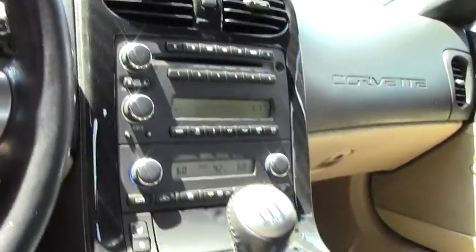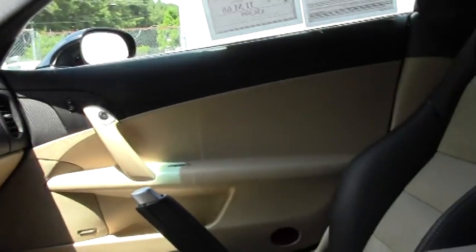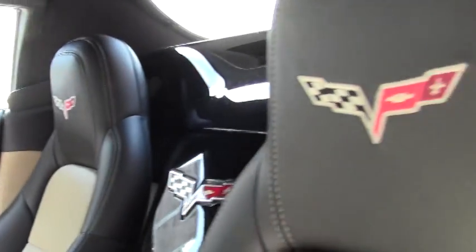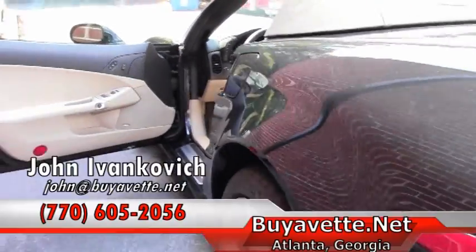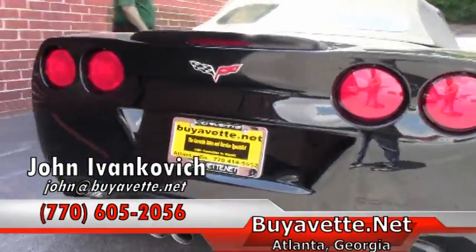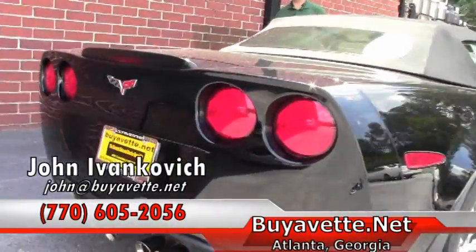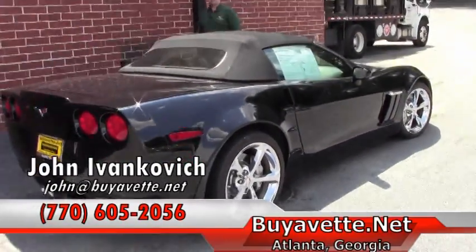I can be reached at 770-605-2056, or you can email me, John, at Buy A Vet. But if you would like to see these videos as we get them done, please subscribe on your YouTube channel and you'll get a notice every time we do one. We'll look forward to seeing you all on the road.